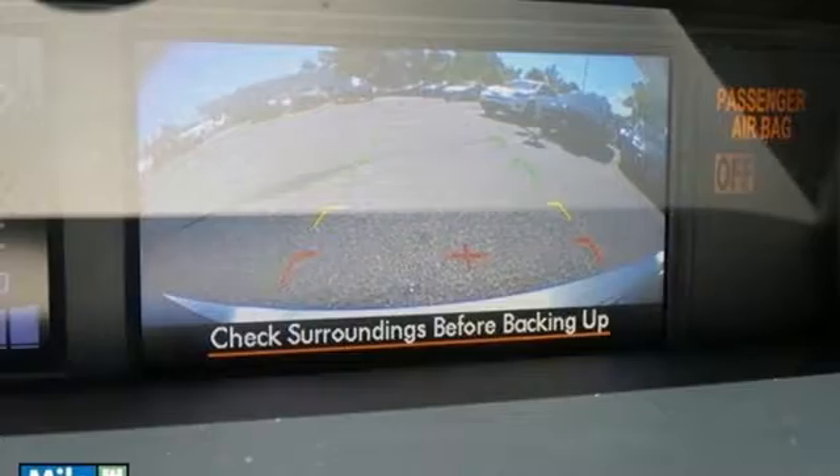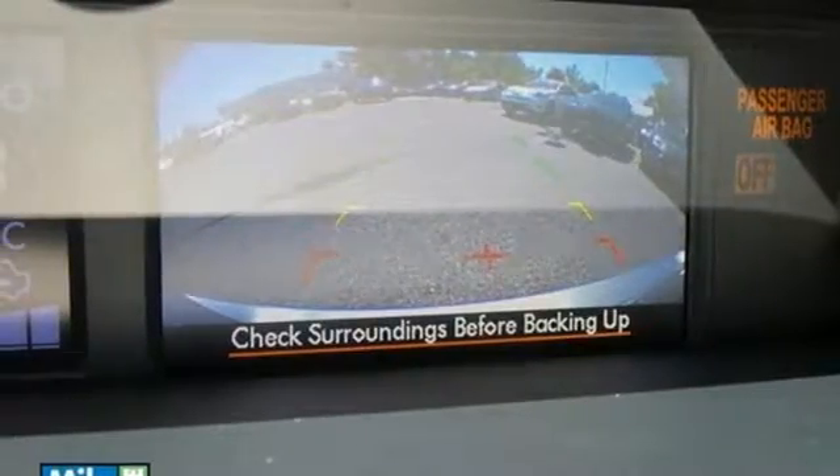The interior, featuring a convenient multifunction steering wheel, speed control and two LCD screens, keeps you connected on the go.